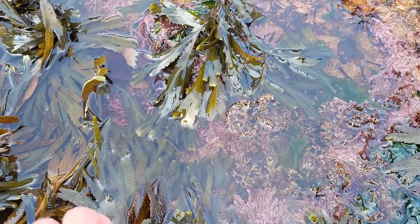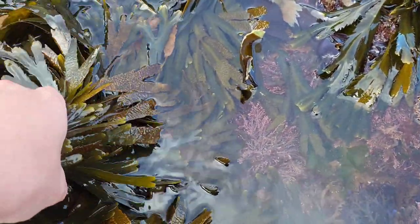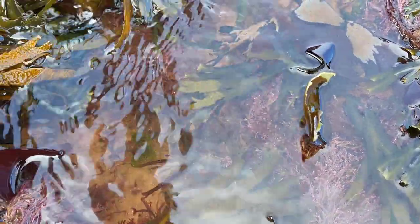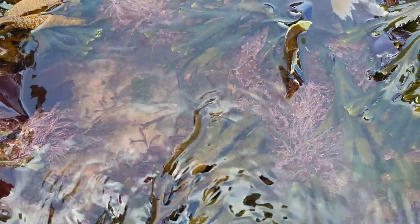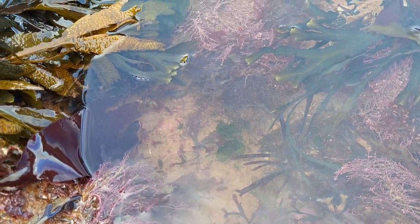Lifting up seaweed on the shore often reveals hidden rock pools, which is a great way to find loads of amazing species, and this is how I find most of the sea creatures in my videos. I definitely recommend trying this out for yourself when you next visit a beach, but always remember to turn the seaweed back over once you're done looking for sea creatures.